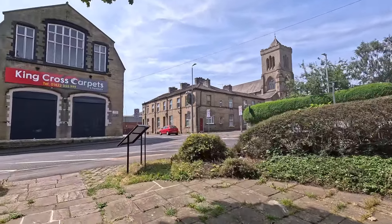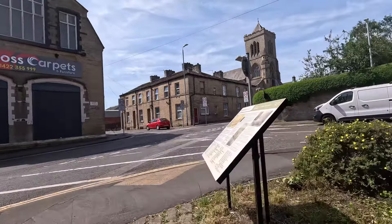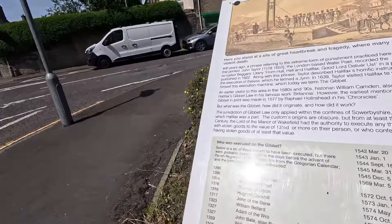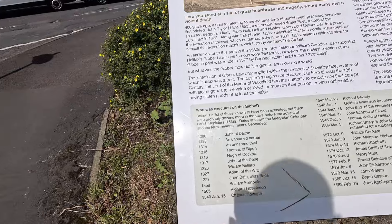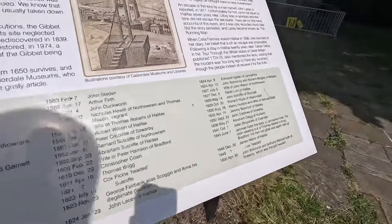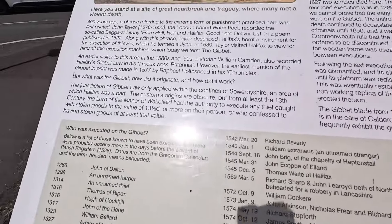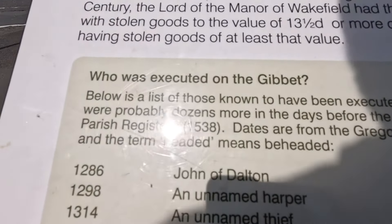If I take you back to the information board — just here it gives a list of criminals that were executed between 1286 and 1650. The first person to be executed was named John of Dalton.